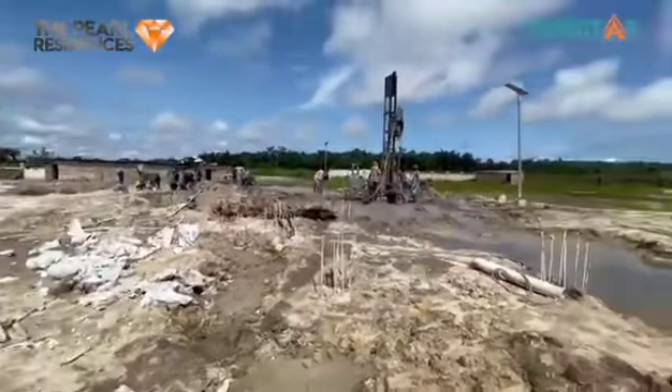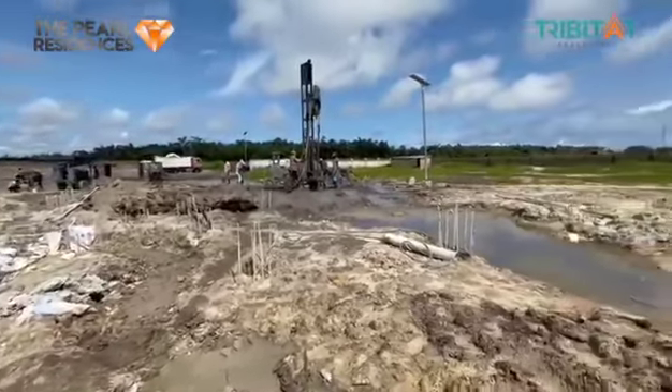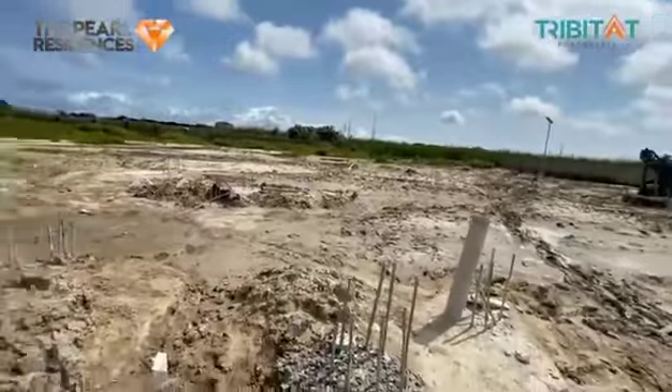Once we are done taking the last piles, we are going to start breaking the pile heads and start going higher, with the foundation work and block work.